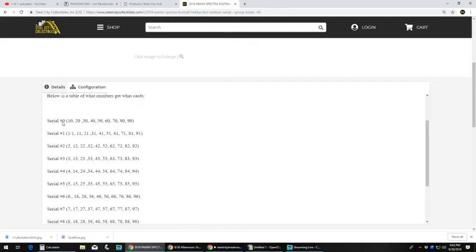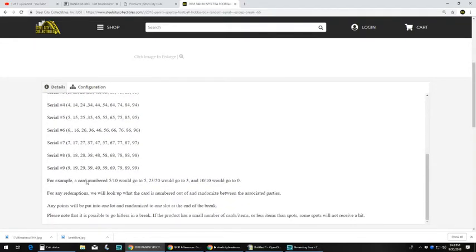Serial number zero would be the 10, 20, 30, 40, 50. Serial number one would of course be the one of one, 11, 21, 31, 41, 51. Serial number two would be the 2, 12, 22, 32, 42 and so on. For example, a card numbered five out of ten would go to number five because it's the number before the slash.